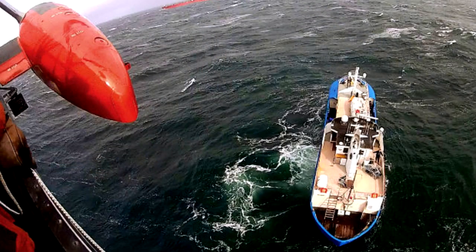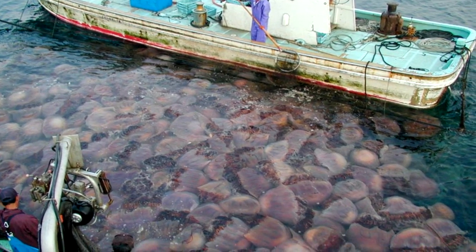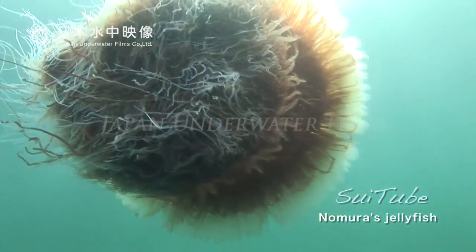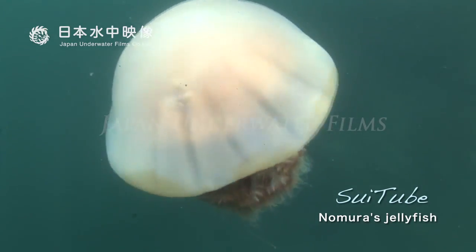One incident in 2009 had an entire 11-ton fishing vessel, the Diasan Shinshou Maru, completely capsized. The three crewmen were thrown from the ship as they tried to raise a net containing dozens of boulder-sized jellyfish. All three crewmen survived, but this served as something of a wake-up call among the 15,000 annual reports of jellyfish-related damages.